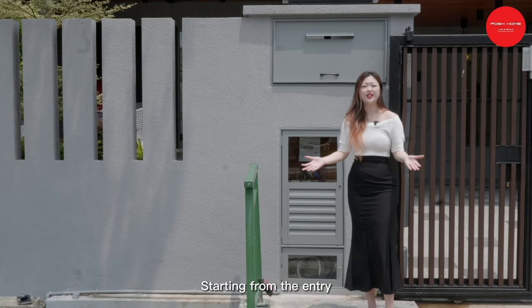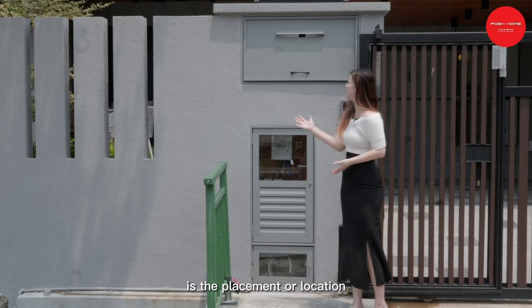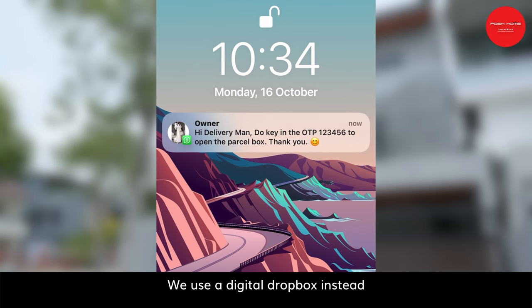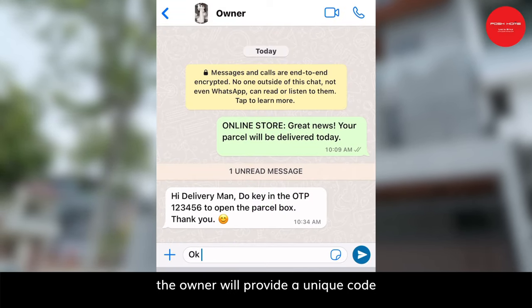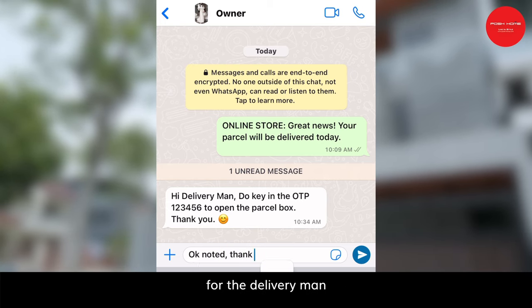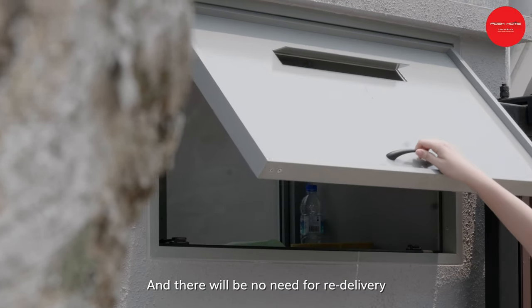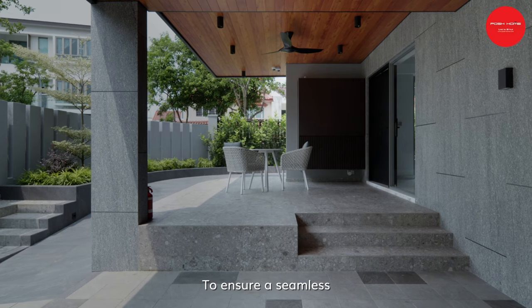From the entry, there are various problems that arise in landed property. One of the main concerns is the placement or location of the parcel box. We use a digital dropbox instead, so that if the delivery man wants to drop off something, the owner will provide a unique code for the delivery man before the box can be opened to drop the parcel. There will be no need for a re-delivery if the owner is not at home.